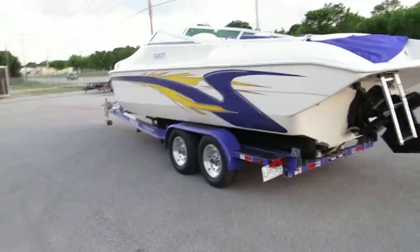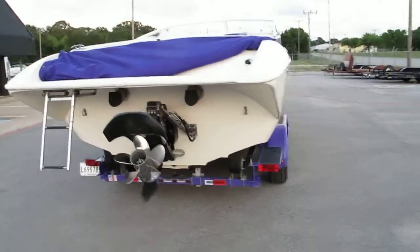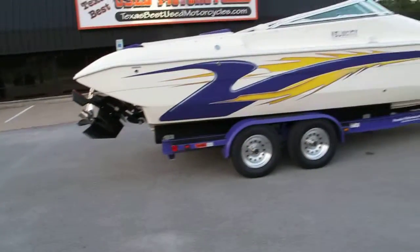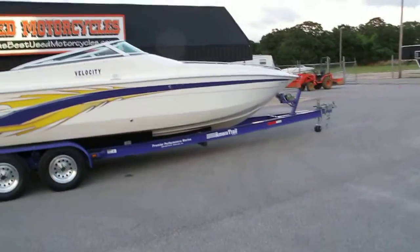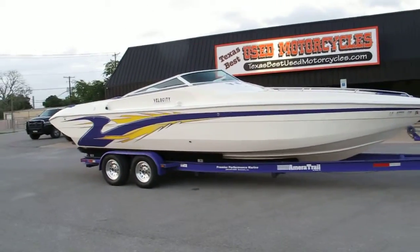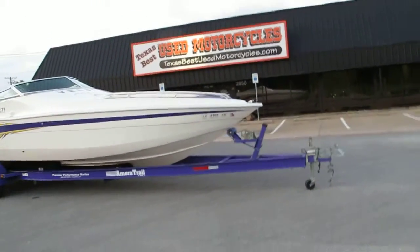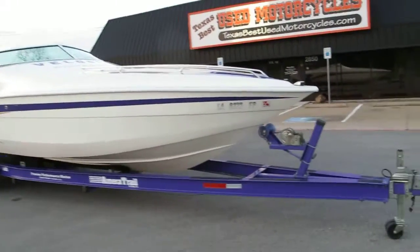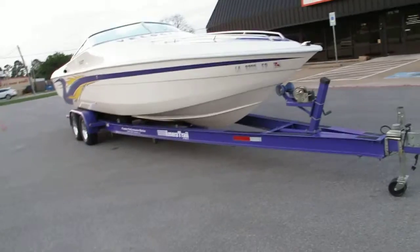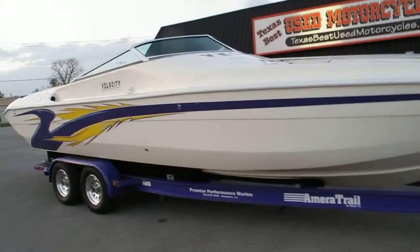We haven't put her in the water — just got it out of dry storage. We're going to get the batteries charged up and hopefully take this thing out to see what it'll do. I read online that with this whole design and motor, the boat is supposed to do around 70 miles an hour, which is pretty fast for a boat of this size. It's 29 foot and I'm sure it sounds amazing with that open exhaust. Velocity has a lot of racing heritage and they incorporate those designs into their production boats, which is why they're limited production and very expensive new.